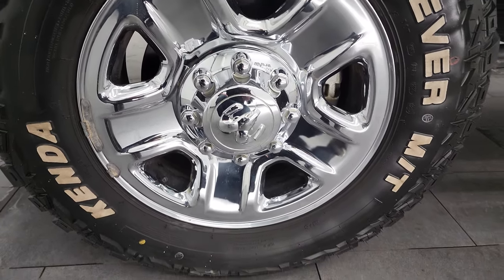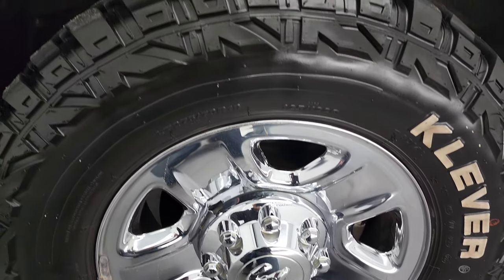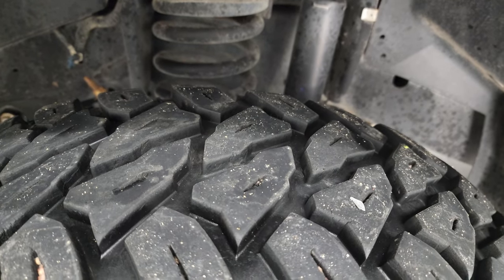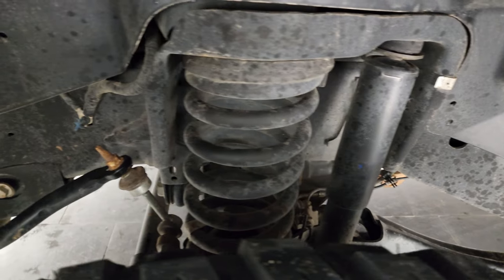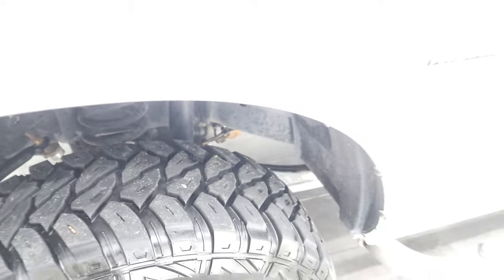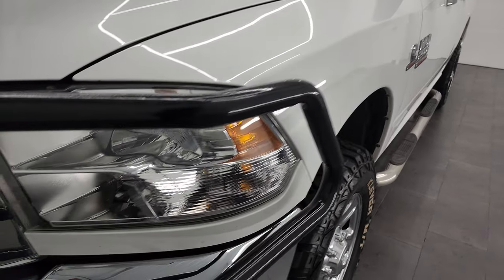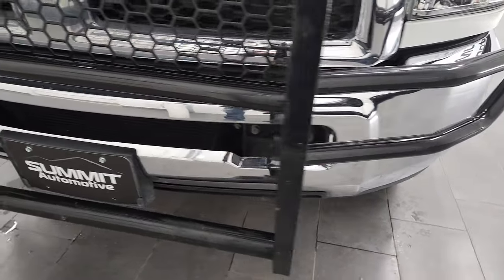This one comes with the steel rims with the chrome covers, and it has Kenda Cleaver MT tires. These are LT275-70R18s, and they have probably about 70% to 80% of the tread left in the front. Frame and underbody is in really nice, clean condition — very little corrosion on there. Front fender is in pretty nice shape. Headlight lenses are nice and clear. Comes with a ranch hand grille guard.